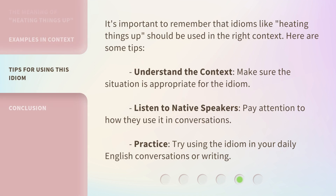It's important to remember that idioms like heating things up should be used in the right context. Here are some tips: Understand the context — make sure the situation is appropriate for the idiom. Listen to native speakers — pay attention to how they use it in conversations. Practice — try using the idiom in your daily English conversations or writing.